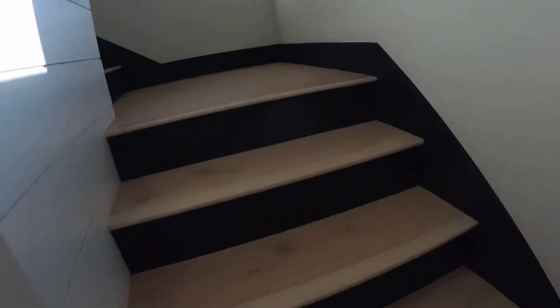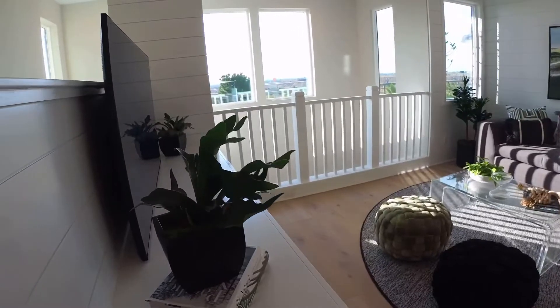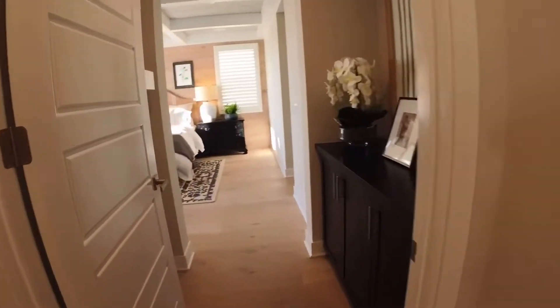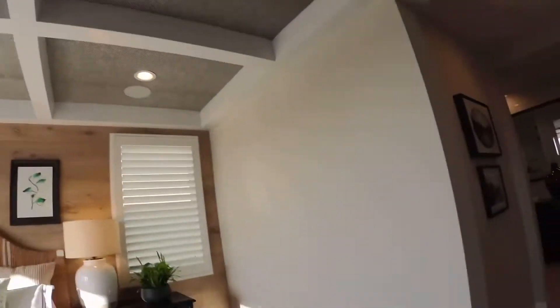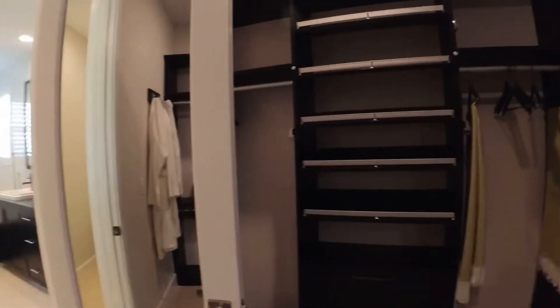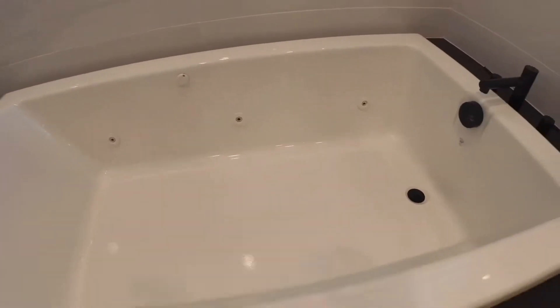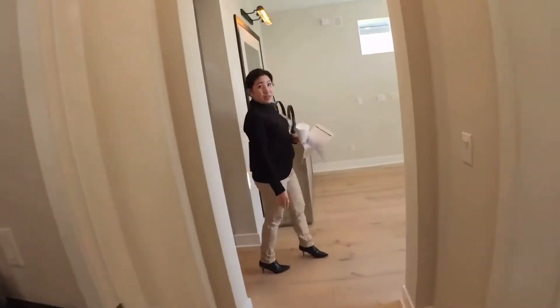Let's go upstairs — there's a half bath right here, a closet, and a loft bonus room. And then a massive master bedroom with a massive bath. Look at this closet — a dream closet, so the wives can go shopping every morning! And a bathroom with a jacuzzi bathtub — beautiful — or a shower. Look at all these excited people!